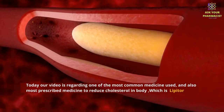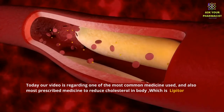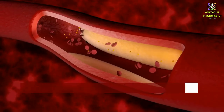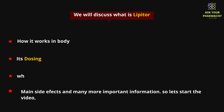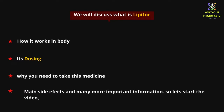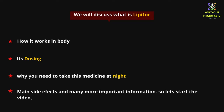Today our video is about one of the most common and most prescribed medicines used to reduce cholesterol in the body, which is Lipitor. We will discuss what Lipitor is, how it works in the body, its dosing, why you need to take it at night, main side effects, and much more important information.